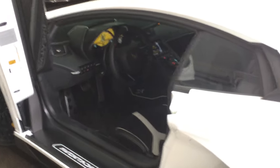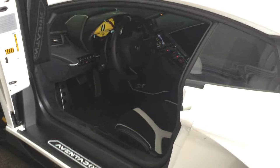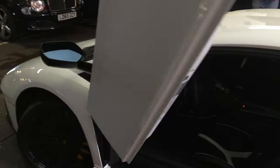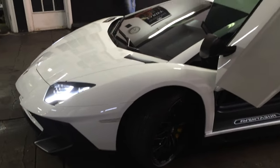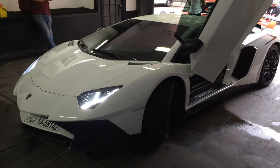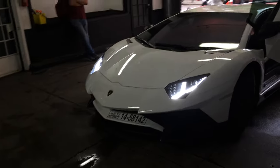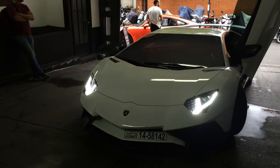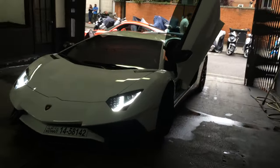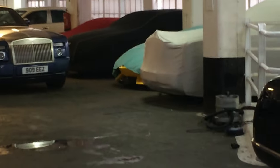I don't know if I can come in here actually. I don't think I can to be honest, but I don't mind. So yeah, there's the Porsche and the Aventador and I just saw it. Look at that.